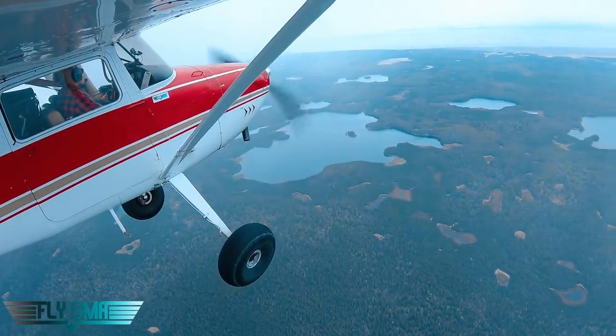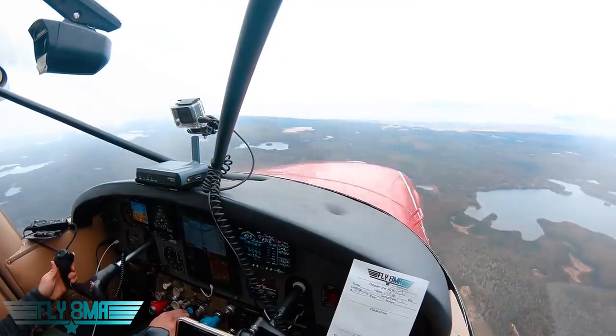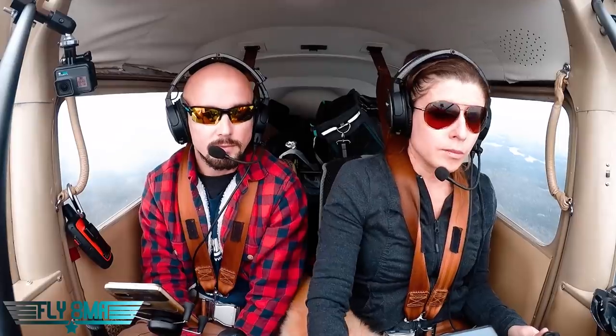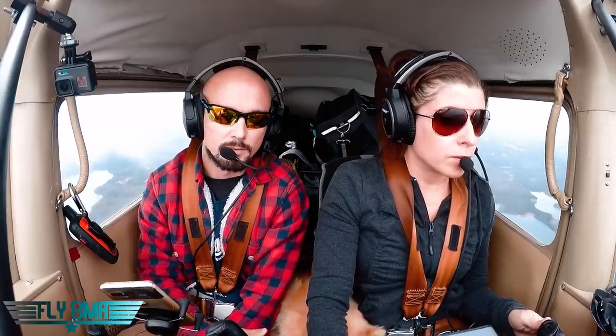Anchorage Approach, Cessna 2962 Delta, currently one mile west of Bar Bar Lake, landing Lake Hood Strip with information alpha. We repeat back the full call sign because they read back our full call sign — until they abbreviate it, we can't abbreviate ours. We read back the squawk code 0132, type that in, and we're in altitude reporting mode. They come back: November 62 Delta, radar contact, one mile west of Bar Bar Lake. We correct our type to Cessna 170. Then they assign us: fly the Tudor overpass arrival for Lake Hood.